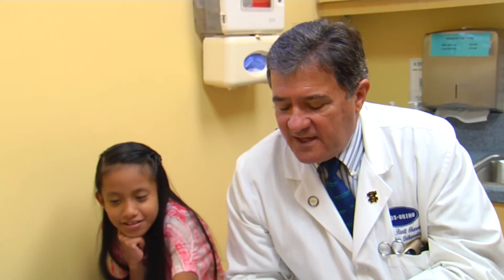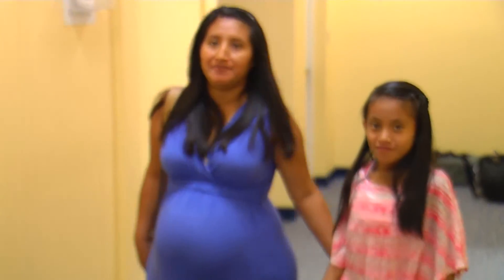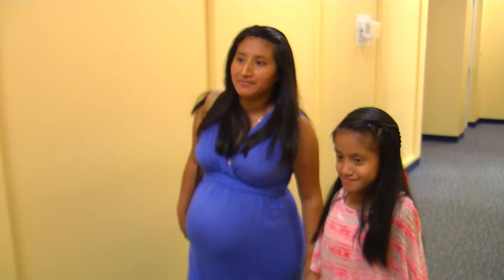We have some complicated cases, so I think more and more kids will be able to take advantage of it. This expandable rod stands to help more children in Southwest Florida with their growing problem. For Lee Memorial Health System, I'm Amy Osher.